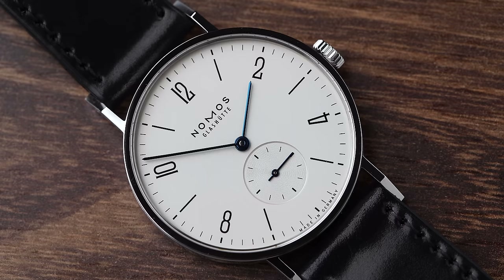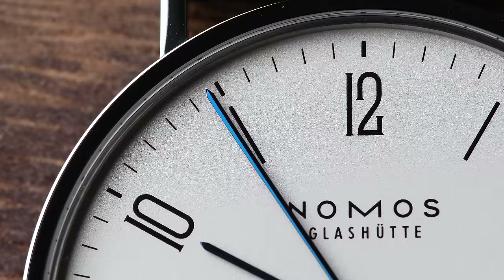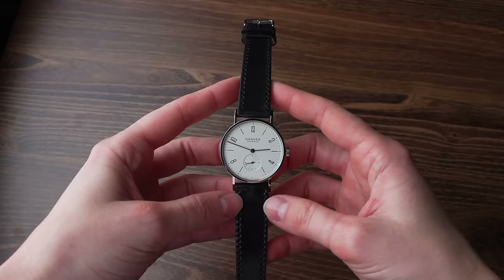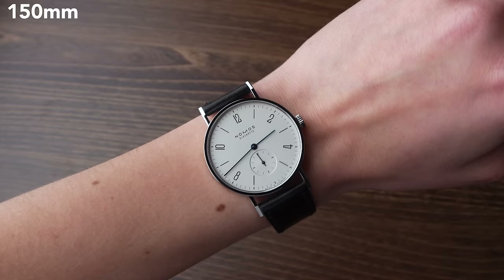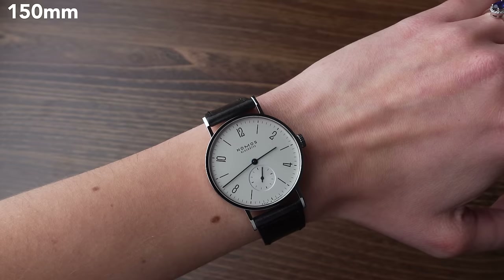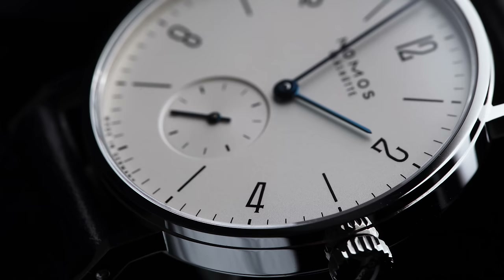My first pick could be called an absolute Nomos no-brainer. The Tangente, reference number 139, is the embodiment of Nomos' design philosophy and was part of the first launches in 1990, designed by Susanne Gunther. It is an absolutely straightforward-looking watch that cuts right to the chase. The stainless steel case measures 35 millimeters in diameter with a height of 6.2 millimeters and a lug-to-lug of 45 millimeters. On top of the case sits a sapphire crystal framed by a super thin bezel with an unobtrusive crown on the side, making it a good choice for an everyday watch.